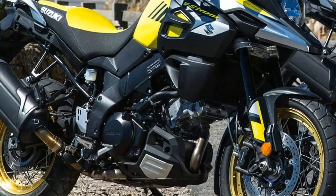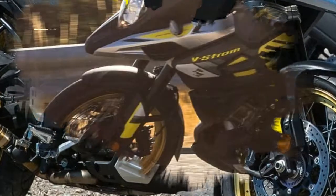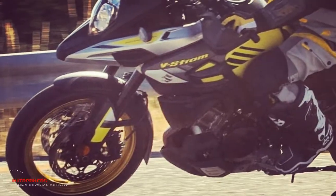The 101 PS maximum output at 8000 rpm will give the rider an exciting riding experience.